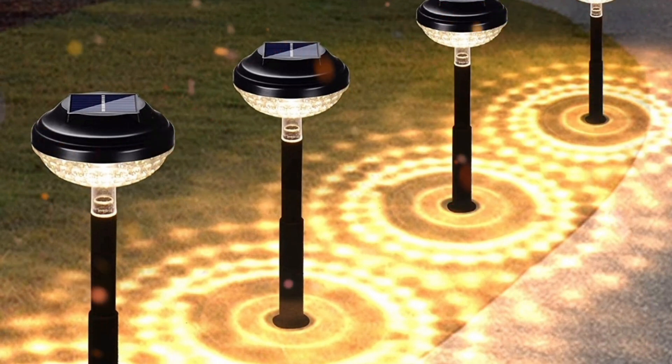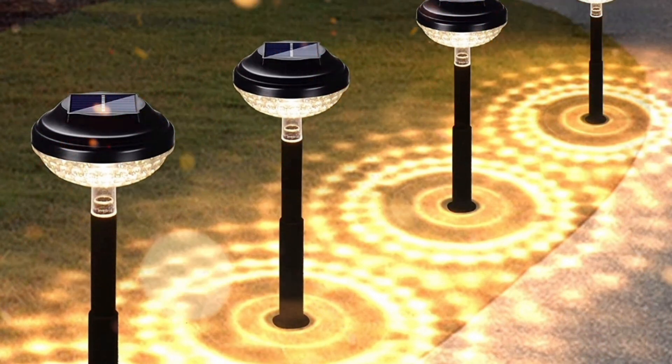Heinstein Solar Lights: easy to install out of the box. Turn on the switch, attach the spike and stick it into the ground. It only takes a few seconds. Runs completely on solar energy.